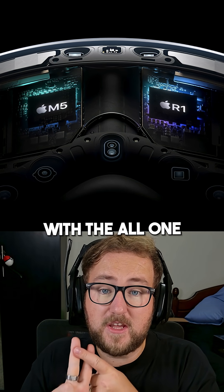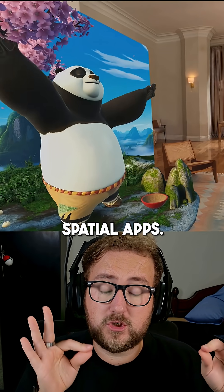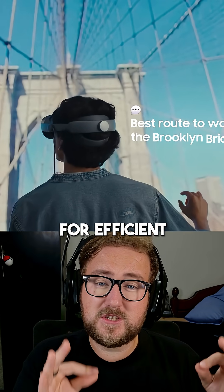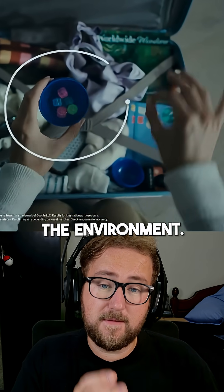Apple's M5 chip combined with the R1 chip is an absolute powerhouse for pro-level spatial apps, while Samsung's XR2 Plus Gen 2 is built for efficient mixed reality with AI powered by Gemini, right inside the environment.